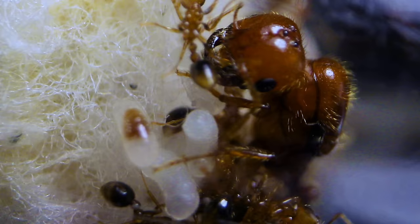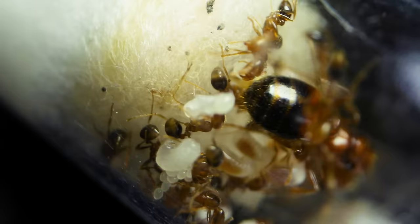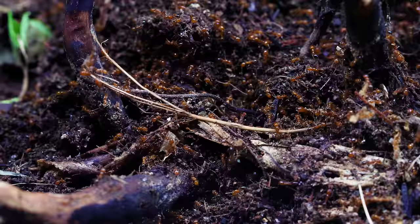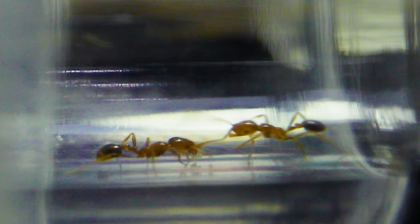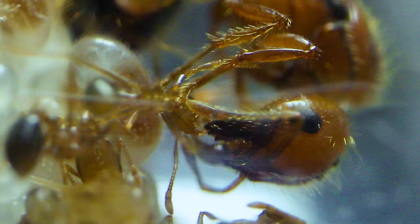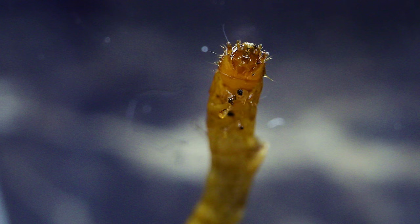Ladies and gentlemen, meet the Phoenix Empire, this four week old fire ant colony. Sure, they don't look like much of an empire at the moment, but believe you me, these pioneering fire ants are set to become a great ant kingdom of immense power and conquest. But in order to get there, the Phoenix Empire will need to be resourceful, work together, care for one another, and most of all, collect all the right foods to nourish the queen and the growing colony. And so today, our fire ants are in for a treat as they discover for the very first time what meat tastes like.